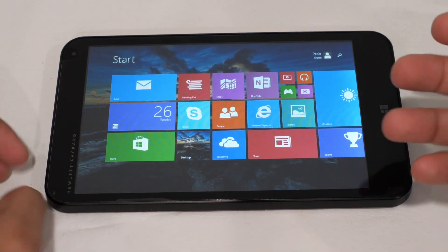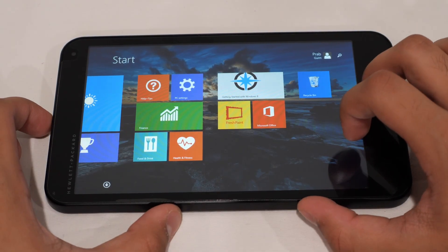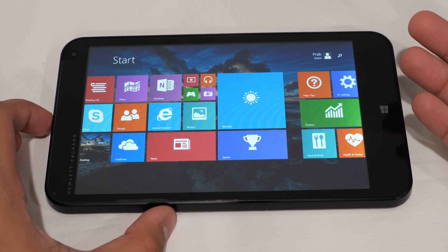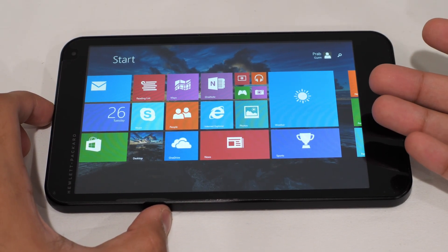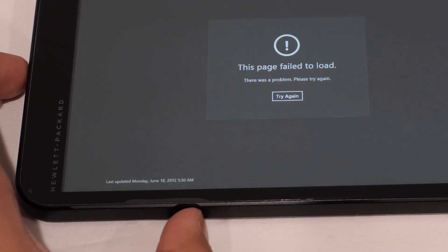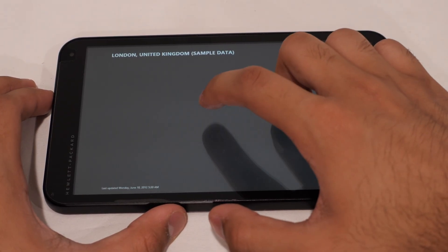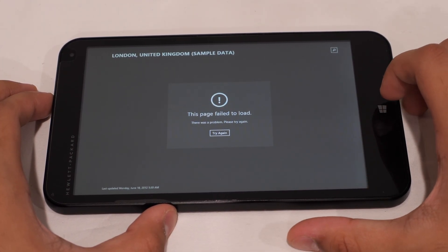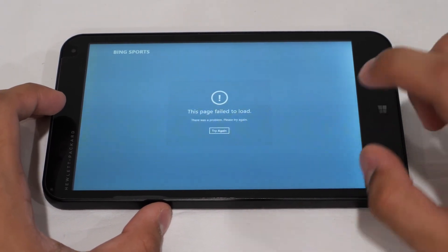Let's check out the Windows 8.1 app experience before hopping into the desktop. A lot of these apps are broken or just don't work at all. The Weather app, for example — last updated June 18th, 2012 — just shows an error every time you try to refresh. The services are definitely down. The Sports app throws the exact same error, which is unfortunate.